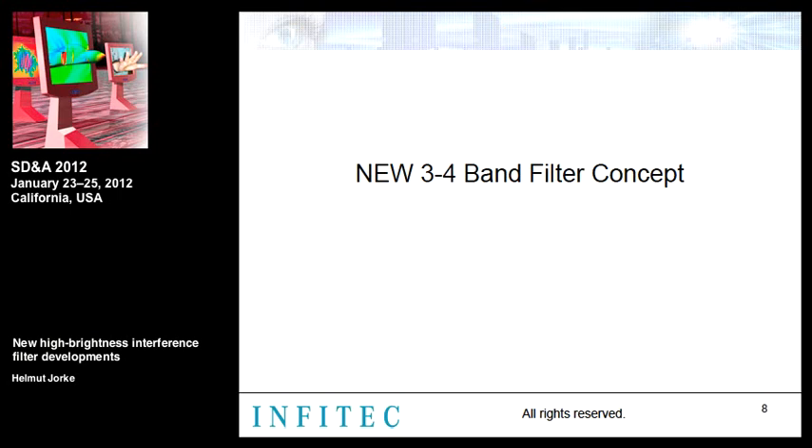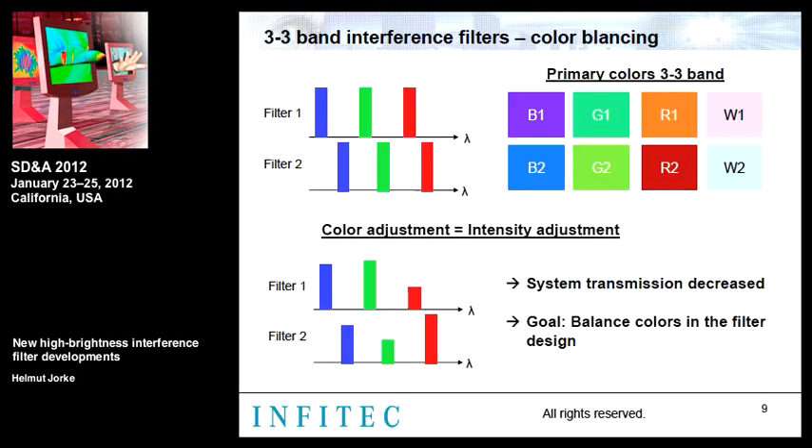The new three-four-band filter concept addresses a key limitation: a stereo color image is generated from two sets of triple-band filters, and by cutting the primary spectra, colors usually intensify. However, left and right colors differ. To readjust the colors, it is necessary to reduce the transmission of one or more primaries, which reduces system transmission to around 50% in some cases. Our goal was to balance the colors already within the filter design itself.